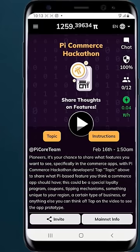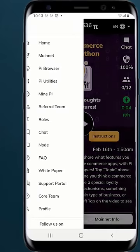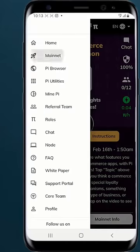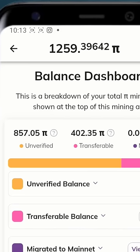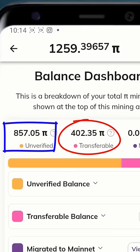Hello guys, I have something to show you. If I click on these three dots and click on mainnet, you can see that I have 1259 Pi coins mined already. But out of this amount, I have only 402 Pi coins transferable to mainnet, and I have a whopping 857 Pi coins unverified.